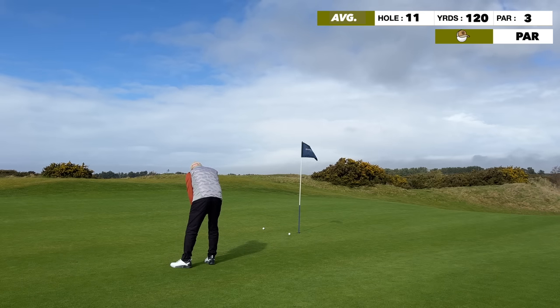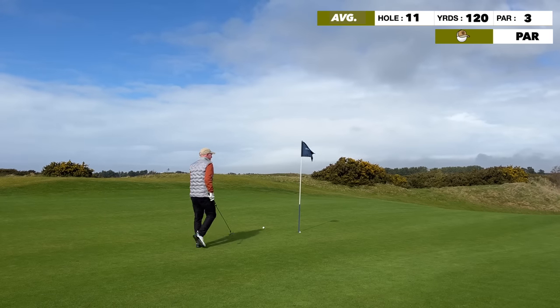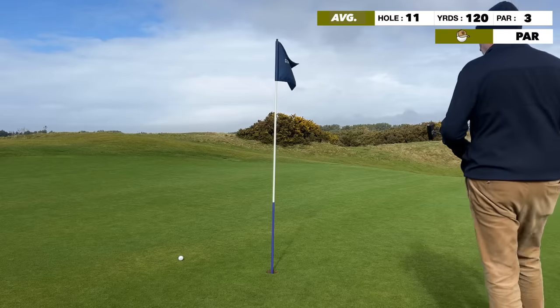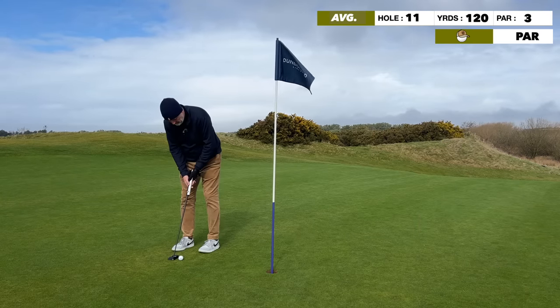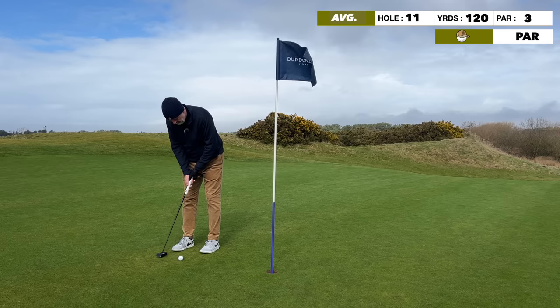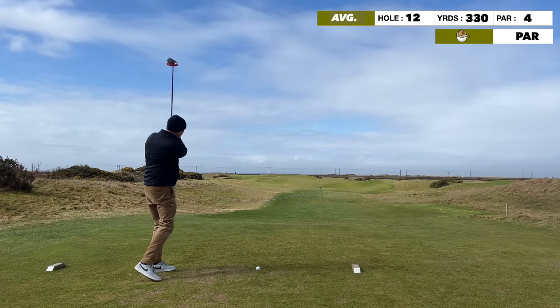For a birdie on his 80th birthday celebration - and he rolled it in! Well done, what a birdie! Fantastic. For me it's a par - these ones can be awkward but again just that positive stroke with the Mez, keep it square, and we are still level par.